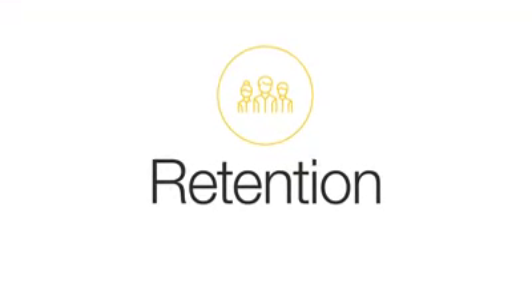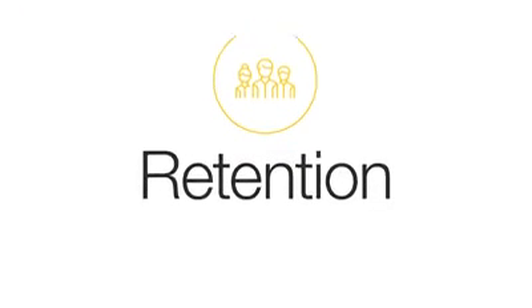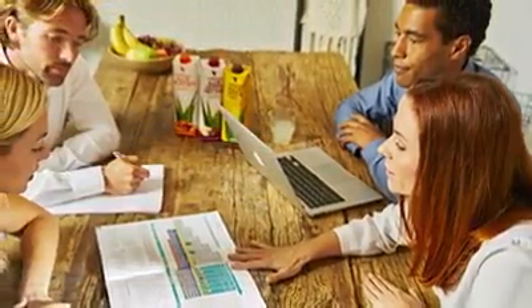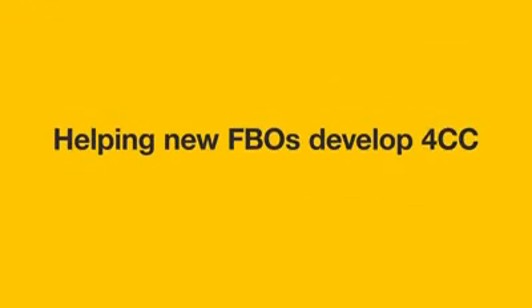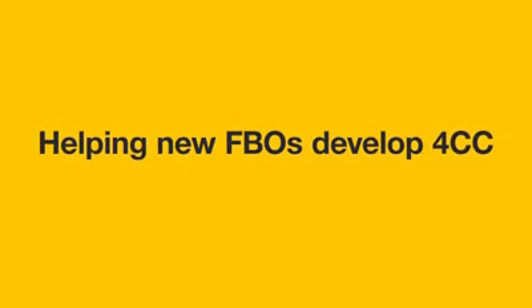Retention refers to anyone who orders that is not new to your business. This is measured by the number of FBOs in your business who are active and the number who have ordered in more than one month. To build a strong and lasting business, you must ensure that your FBOs stay engaged with the products and Forever opportunity. Following up with your customers and helping your new FBOs develop a 4cc retail volume will help to support retention in your business.